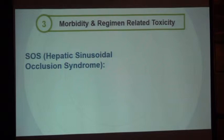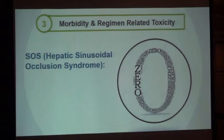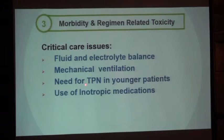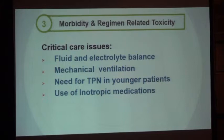Sinusoidal obstruction syndrome, or hepatic SOS, is the most common complication in thalassemia transplantation, yet we saw zero cases — no sinusoidal occlusion syndrome. What served us very well is the presence of well-trained junior staff in critical care. Bone marrow transplantation is not just a transplantation business — it is a critical care unit. We must monitor fluid and electrolyte imbalances and be ready for mechanical ventilation. We needed a TPN team for the two youngest children below age two who developed severe mucositis, malnutrition, and delayed recovery. Inotropic medication also helped many patients.